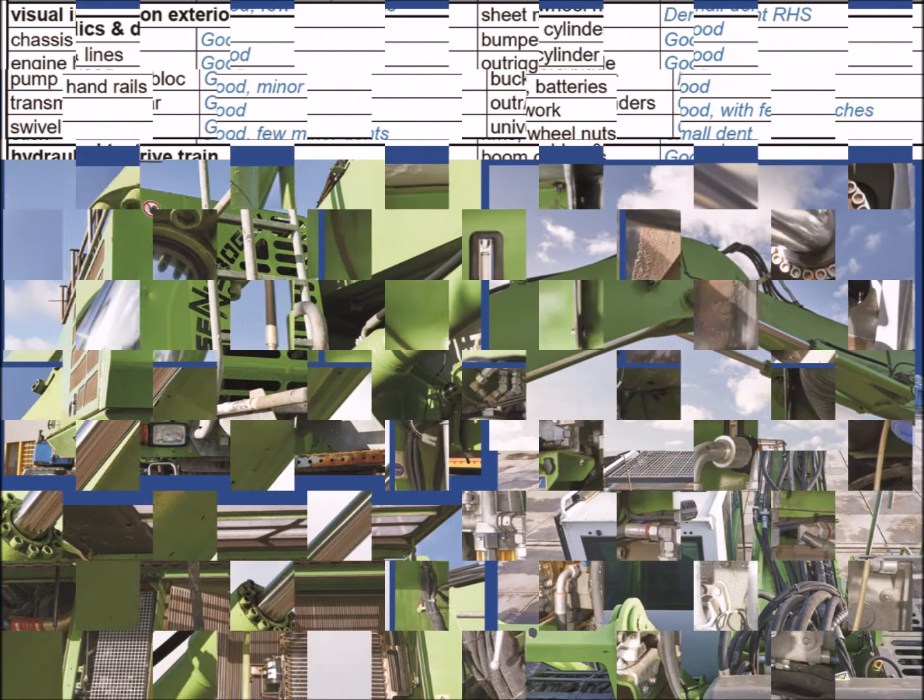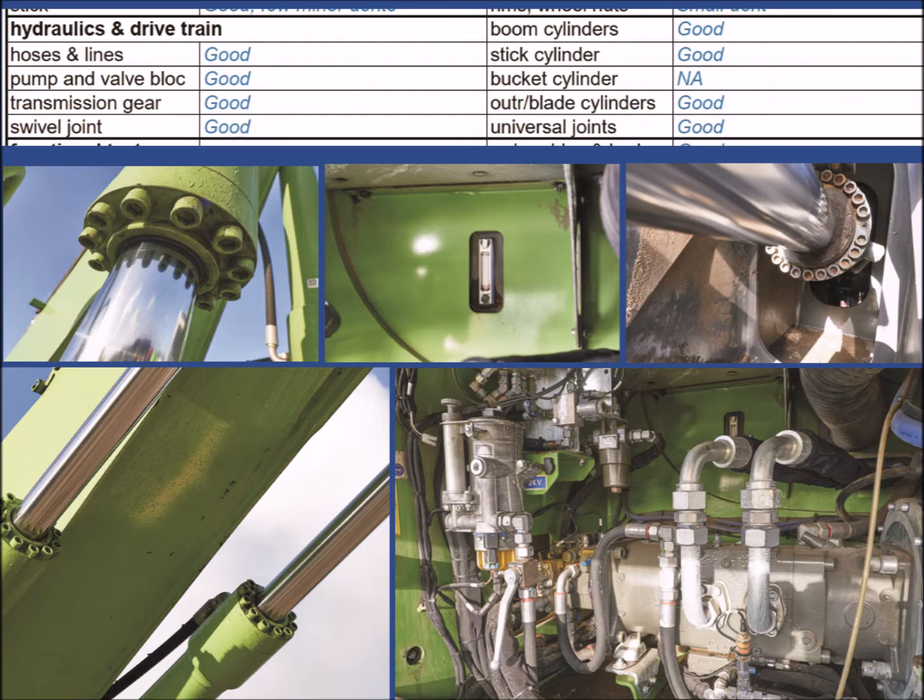After this inspection, we turn our attention to the hydraulic system. The hoses are inspected, we look for any leaking cylinders, we listen to the sounds of the hydraulic pump, and check if there are any leaks on the pump or valve block.